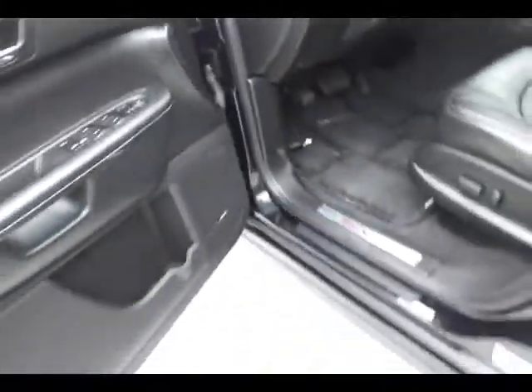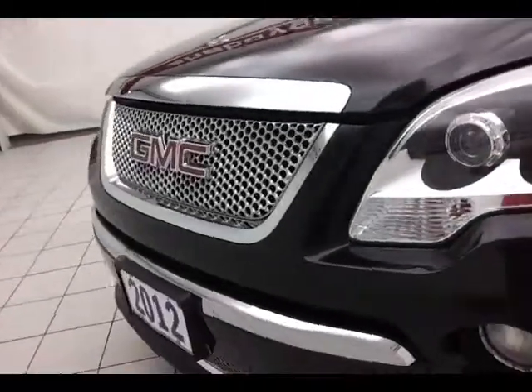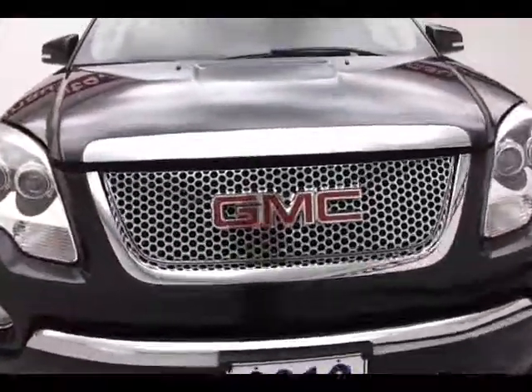Under the hood, we have a 3.6-liter direct injection V6 with 288 horsepower. It's just as clean under the hood as the rest of the vehicle. Don't forget about that GM certification protecting your investment.